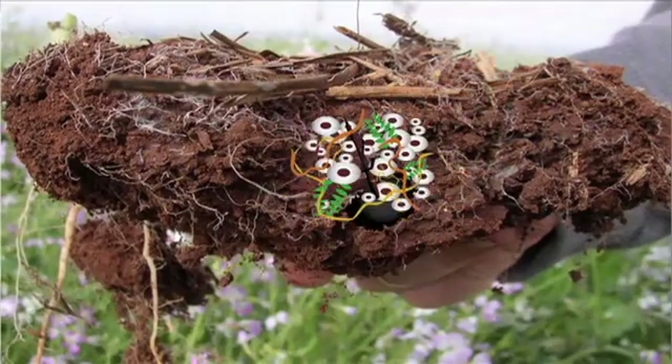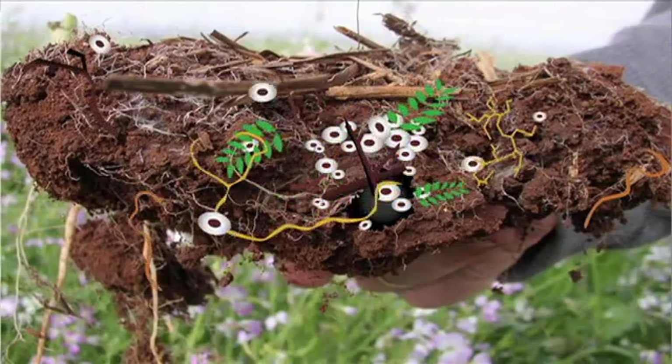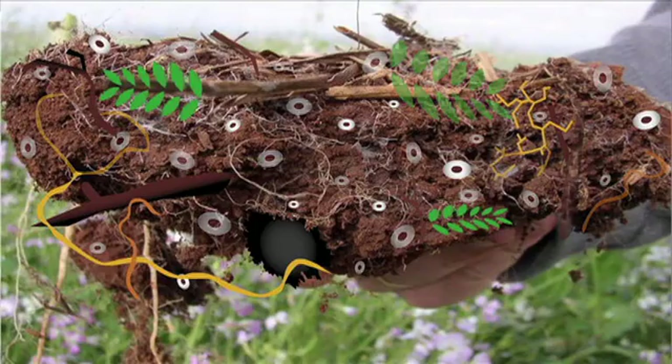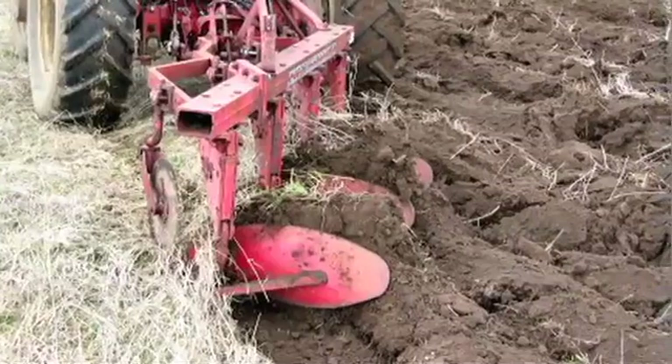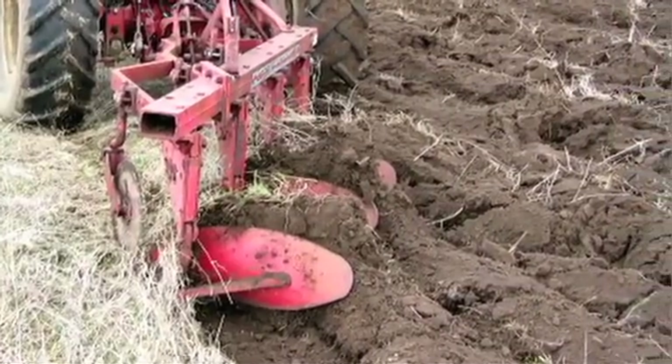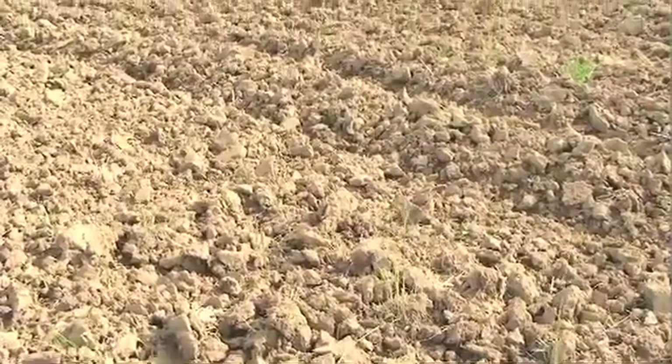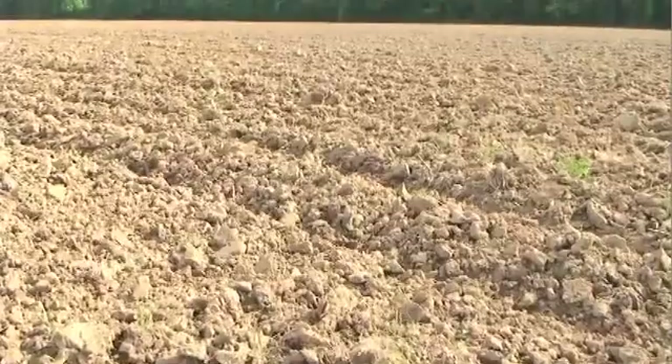In the same way that tilling destroys organic matter in the soil, it also breaks down soil structure. Tillage produces conditions where it's hard for soil building organisms to survive. And while plowing a field before planting does temporarily loosen and aerate the soil, tilling destroys soil aggregation and leaves it vulnerable to erosion and compaction.